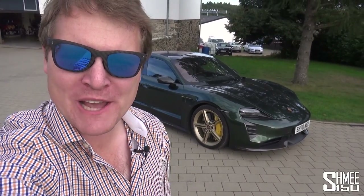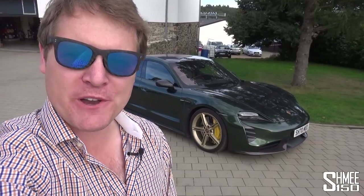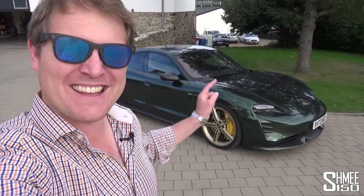Hi guys, I'm Schmee. Hello and welcome back to the channel, where you join me on a lovely afternoon here at the Nürburgring for my first laps in the Porsche Taycan Turbo S.